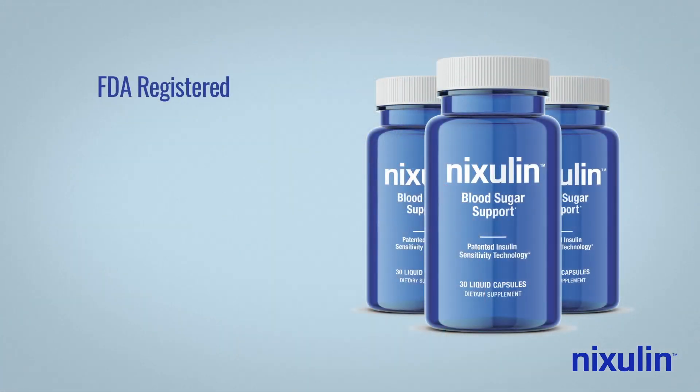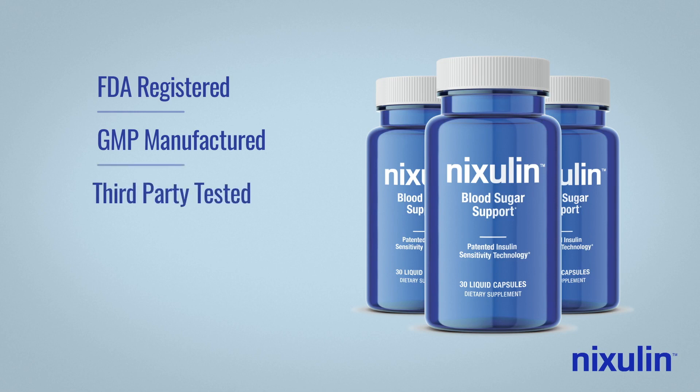Nixolin is FDA-registered and manufactured in the U.S. at a GMP-certified facility, following stringent GMP health and safety guidelines. Each batch is tested by a third-party lab to ensure purity, potency, and safety.